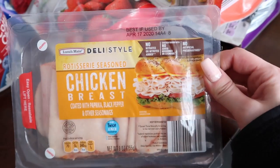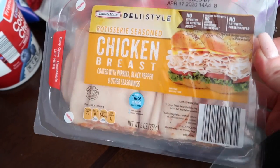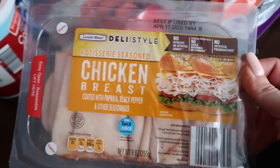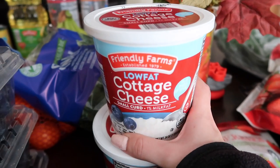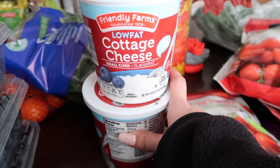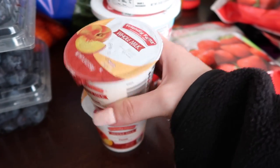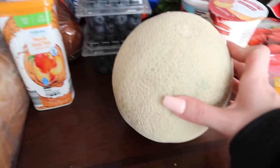Over here I picked up some rotisserie seasoned deli chicken breast — I've been enjoying having these for sandwiches or as a quick snack when I need to run out the door to go to the gym. I also got the usual low fat cottage cheese; Trey takes some to work with fruit as a snack. Then I picked up two whole milk peach-flavored yogurts, also for Trey.